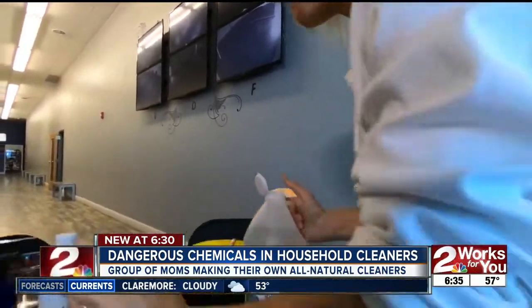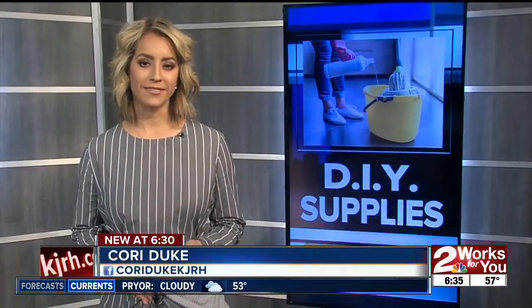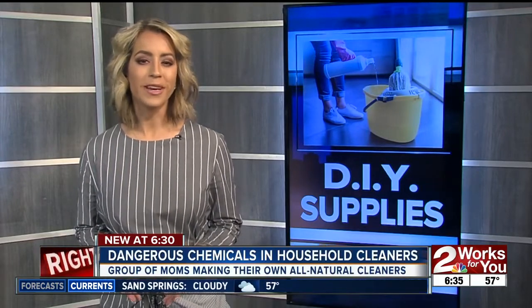But she says the relief she has knowing exactly what's in her home is priceless. 'A better way, a safer way, and a different way that I can clean my house without having to expose my family to these harsh chemicals.' On the Two Works For You app, I've posted a list of chemicals that doctors and groups recommend you avoid, plus recipes for natural cleaners with simple ingredients like hydrogen peroxide, essential oils, and vinegar. Corey Duke, Two Works For You.